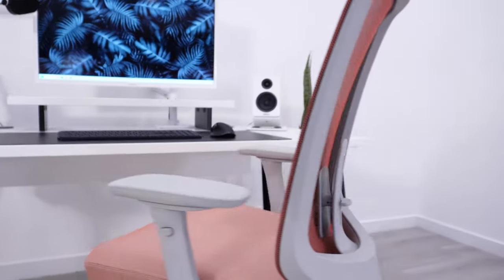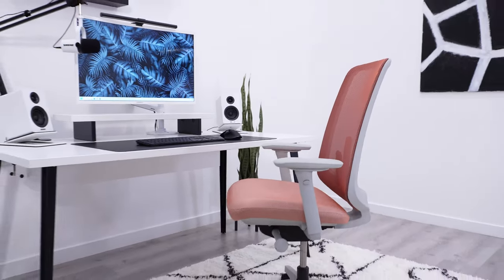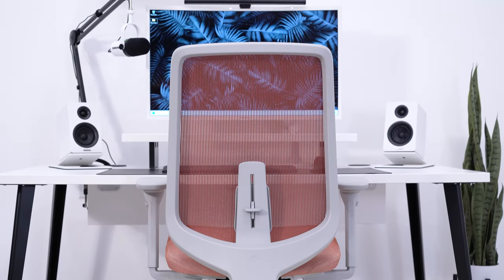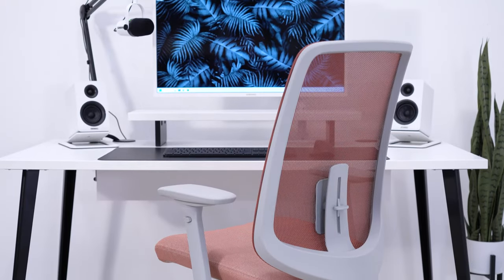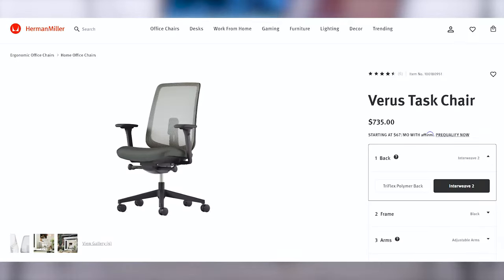Herman Miller is the most recognizable office chair brand in the world, but it might be their most unrecognizable chair, the Verus chair, that presents the best value out of any chair in their lineup. For starters, it only costs $735 when fully loaded.